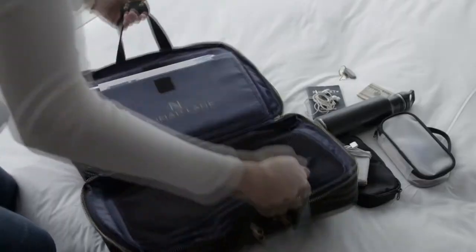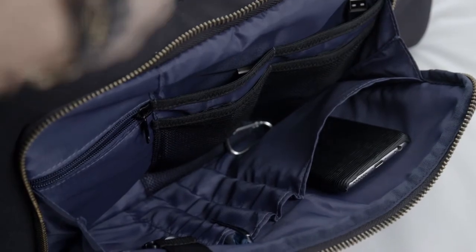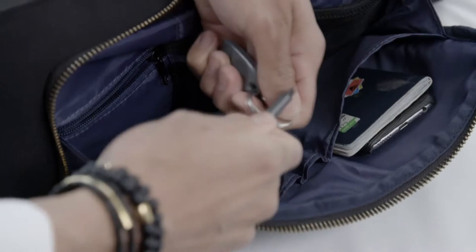The left side includes a mesh zipper pocket for a pair of shoes or other flight essentials. The front pocket includes compartments for your most essential possessions, including your phone, passport, headphones, and cash. This section also includes a snap hook for your keys, so you never have to dig through your bag for them again.